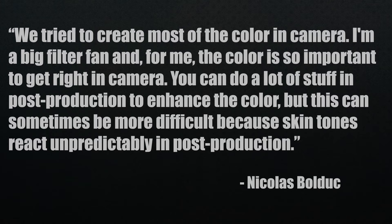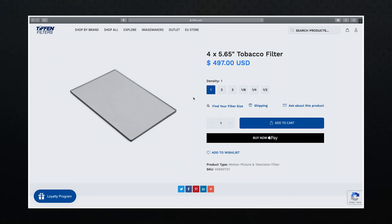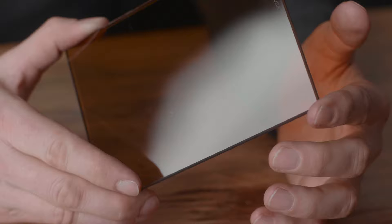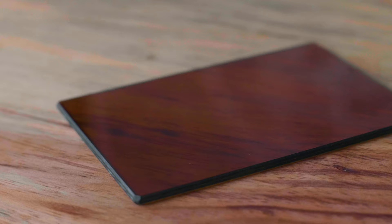The cinematographer of Enemy, Nicolas Bolduc, also shared his thoughts on creating the look for the film. He says, we tried to create most of the color in camera. I'm a big filter fan, and for me, the color is so important to get right in camera. You can do a lot of stuff in post-production to enhance the color, but this can sometimes be more difficult because skin tones react unpredictably in post-production. I couldn't find the exact filter or filters used for this look — I have a feeling it was a combination — but let's go back to Tiffen's website so I can show you what I'll be using. This is their tobacco filter, and I'll be using a density of one. The Tiffen solid color tobacco filter adds a warm brownish yellow coloration across the entire image and helps to subdue overly bluish casts. The solid color design makes this filter well suited to pairing with other filters for further control over the appearance of imagery.